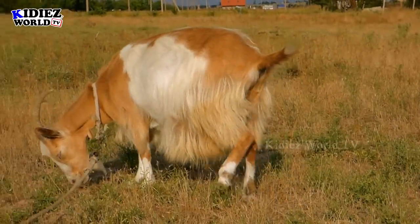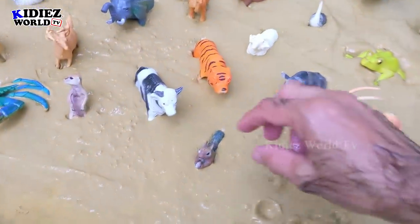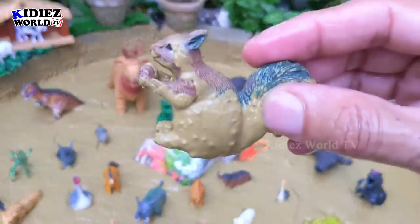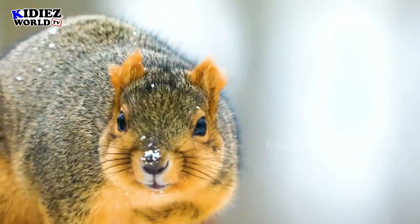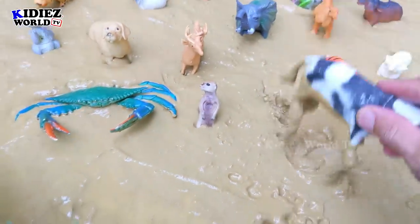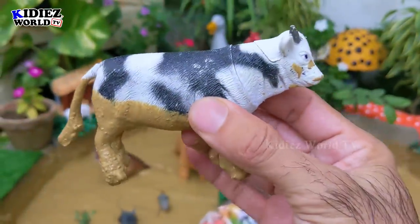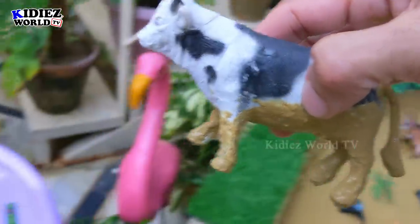Let's check out the next one. The next one we have is cow — the beautiful big farm animal. Cows are very beautiful, very cute. Let's wash him because he is very dirty now.